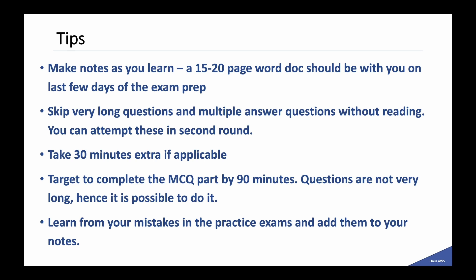For CISAP, questions are not very long, so it is possible to complete by 90 minutes. There are only 51 questions unlike other exams where you have 65 questions. Learn from your mistakes in the practice exams and add all those learnings to your notes.